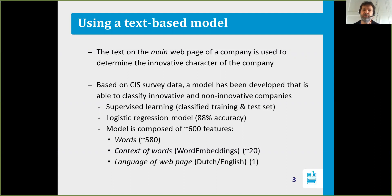580 of those features are words associated with innovation or non-innovation. We also include the context of words, identified as word embeddings — 20 word embedding features. We also include the language of the webpage, either Dutch or English. If a page is identified as English, that increases the chance that the company is innovative.